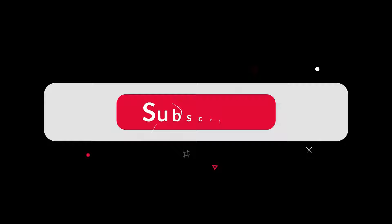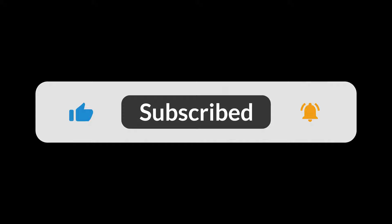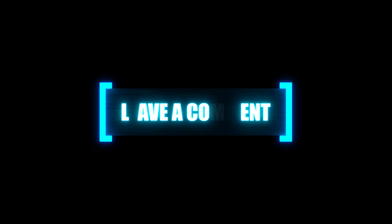Thank you very much for watching. If you enjoyed this video, don't forget to like it and subscribe to the channel. Stay tuned for new exciting videos about the wonders of our universe. Write in the comments what you would like to learn in the next video. Thanks and see you next time.